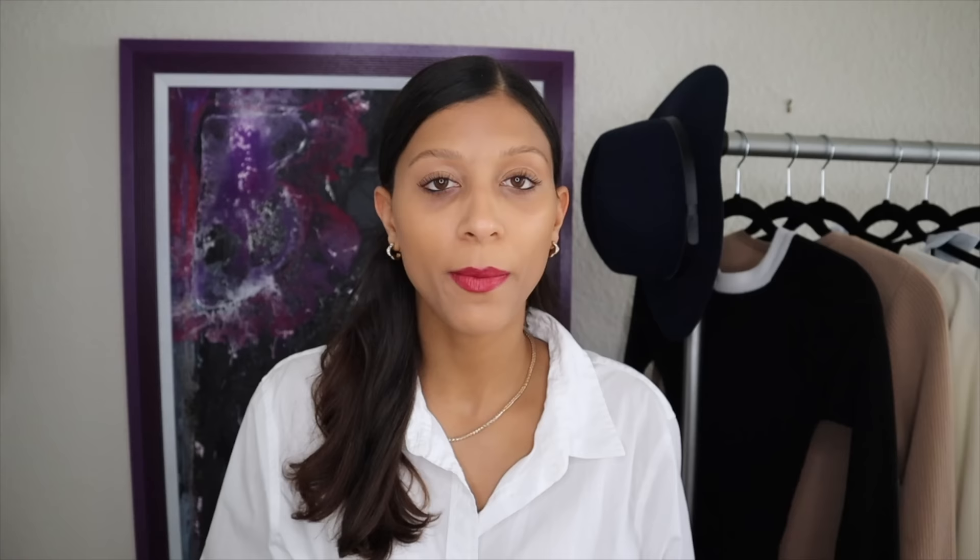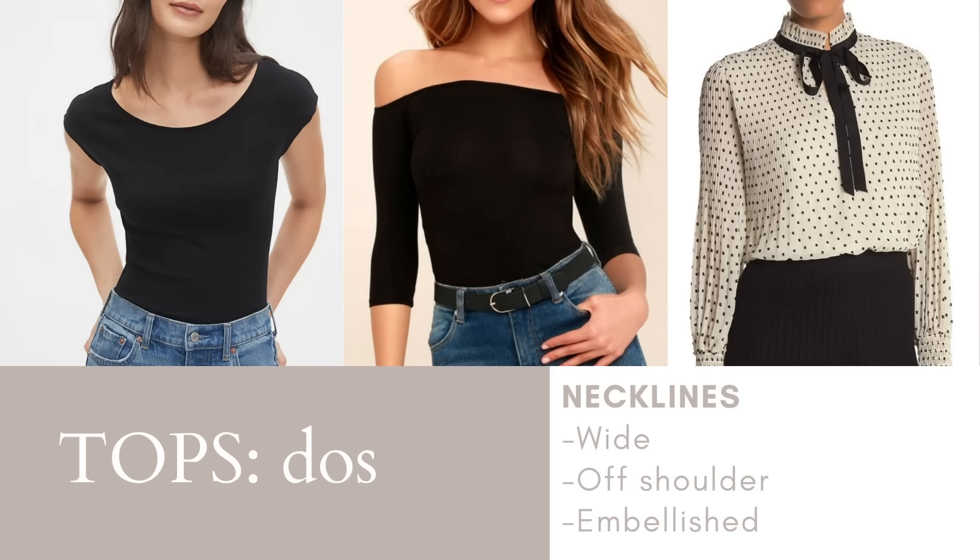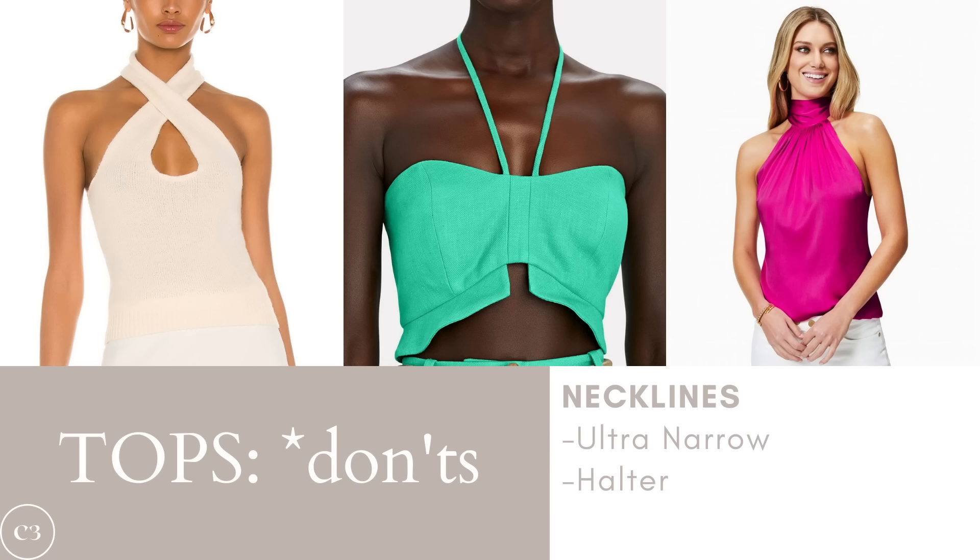The general rule of thumb for finding tops for a pear body shape is to find something that will elongate your shoulders and add a little more volume to the upper half. Some of your best options are wide necklines, off-the-shoulder necklines, and embellished tops. You want to avoid extra narrow necklines and halter tops, as these will shrink your shoulder area and make your bottom half look wider.